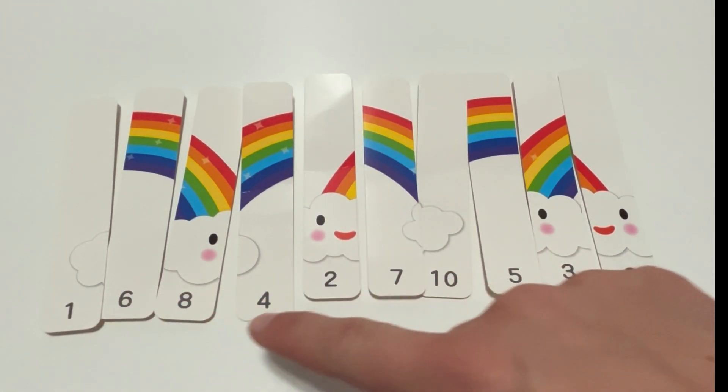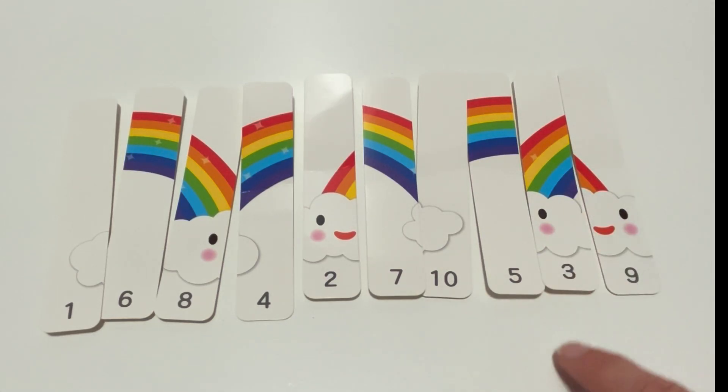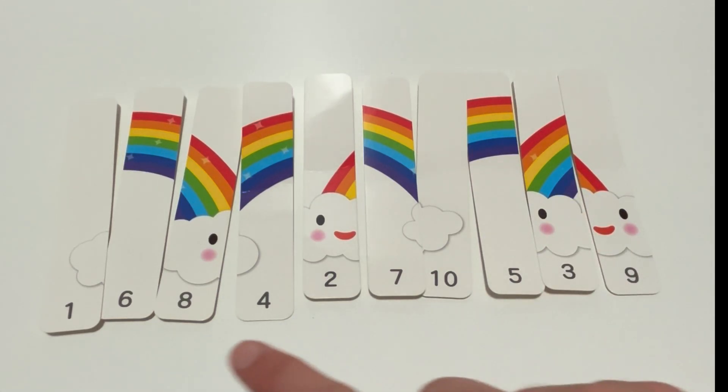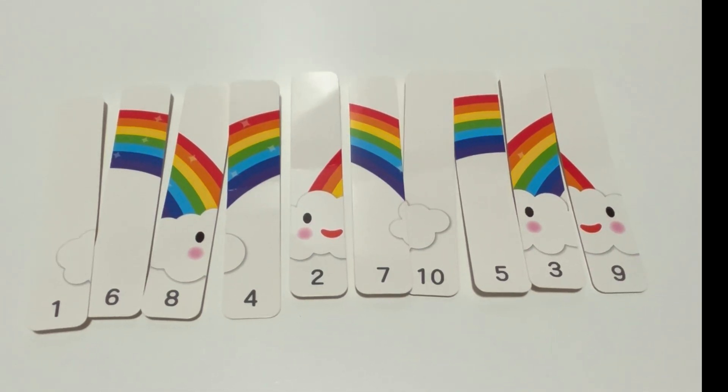Oh learners, look! All our numbers are mixed up and so is our puzzle. What do you think we could make if we put our numbers in order? Let's get started and see.